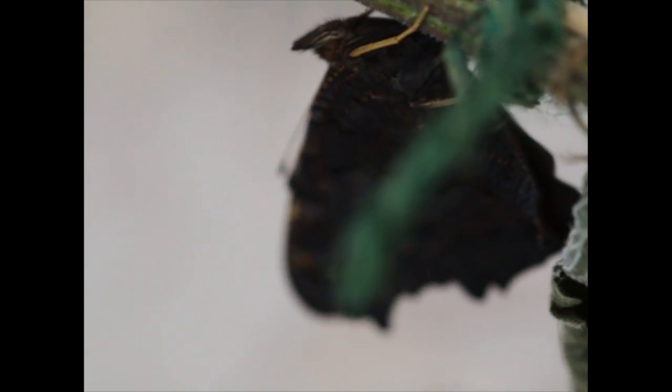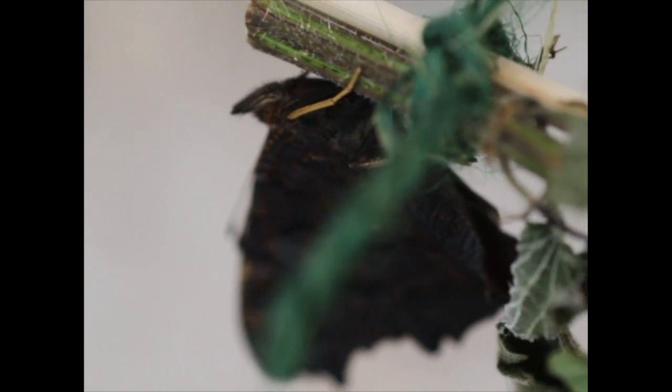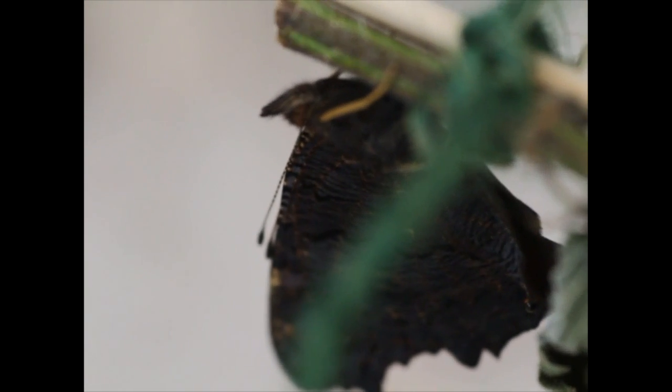There's this one here, and that's my second one that hatched. They will go for at least a day looking like they're about to hatch, and then it happens within less than a minute.